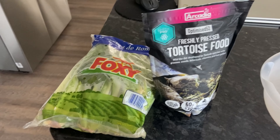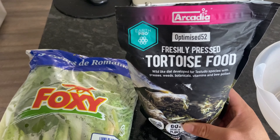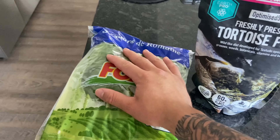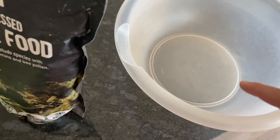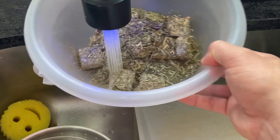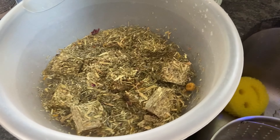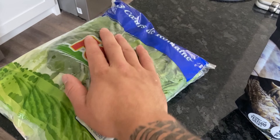The way I accomplish this is just by mixing the commercial diet with something else. For today, I'm going to be using the Arcadia Optimized Tortoise Food and mixing it with a little bit of romaine. First, I'll be adding the Arcadia into a bowl and getting it nice and wet. I'm going to be feeding this mixture to all of my tortoises today, so I'm doing quite a bit. We're going to let this sit for a couple of minutes, and while that's sitting, we'll go ahead and chop up some romaine lettuce.